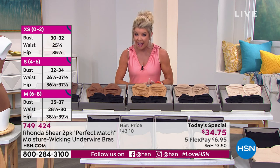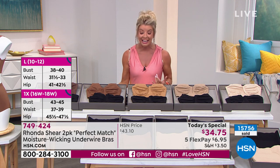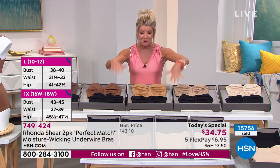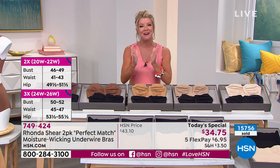I'm being told that close to 16,000 have been selected today, which is about a third of our quantity. We also have matching briefs, and we're so excited to welcome in our very own Rhonda Shear.